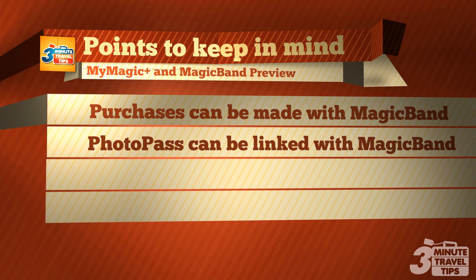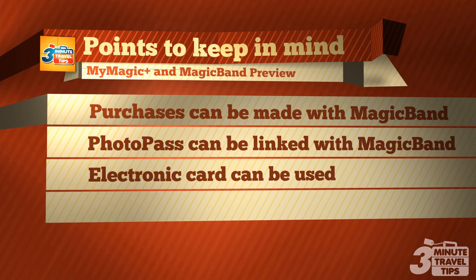Purchases can be made using your Magic Band. PhotoPass accounts can also be linked to your Magic Band. Guests who cannot wear a Magic Band or prefer not to use them can use an electronic card supplied by Disney.